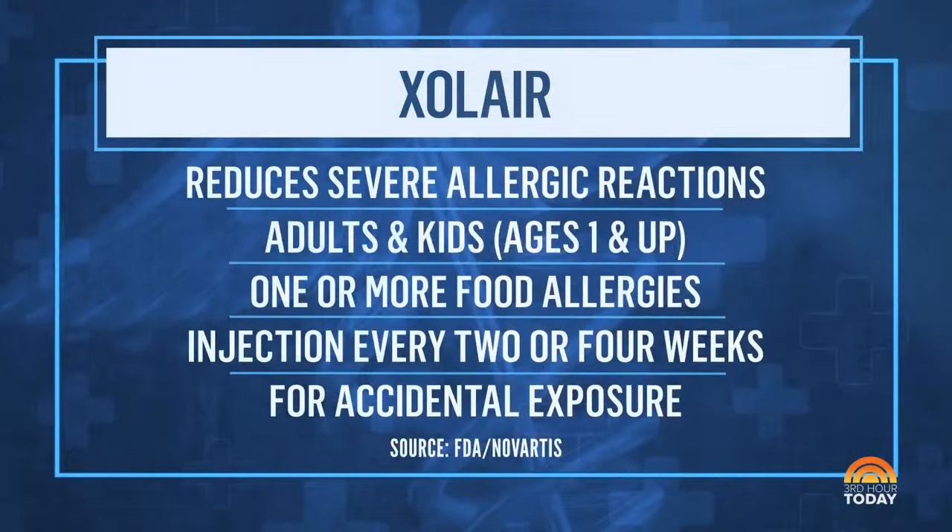The most important thing to remember — for those who live with food allergies or have children who do — is that this is not eliminating your allergy. Rather, it's blunting your body's ability to have an allergic reaction to a particular food. You'd be taking it as an injection every two to four weeks, possibly indefinitely. It's not used to treat an anaphylactic reaction, and some people had no blunting of their allergic response at all.